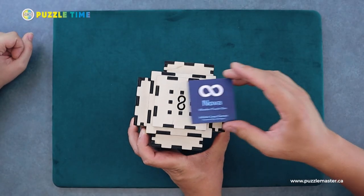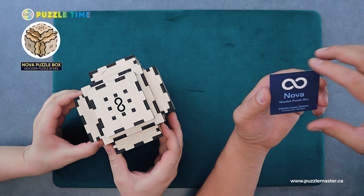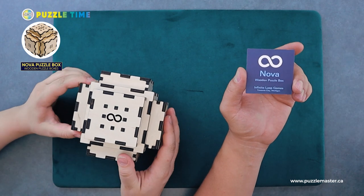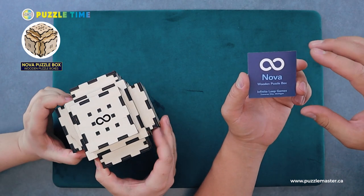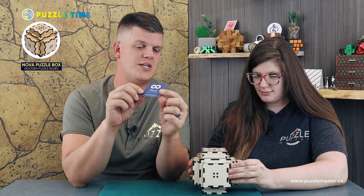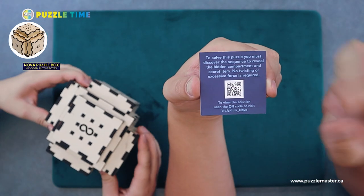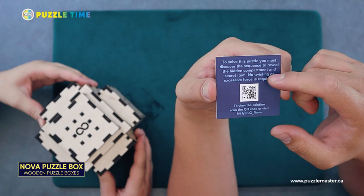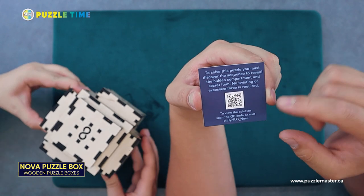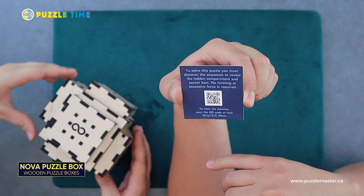I'll start with the Nova — that one intrigues me the most. This one's unique. So this is called the Nova Wooden Puzzle Box from Infinite Loop Games. They've given us little cards with these. On the back, they have the puzzle's objective and a solution via QR code, so you can find the solution on their website.